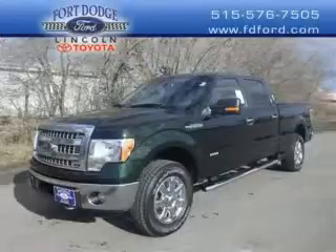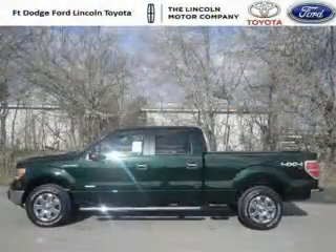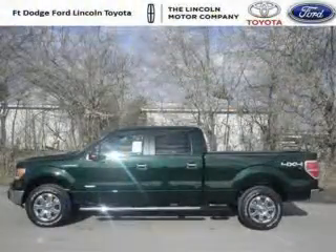Do you want to stretch your purchasing power? Well, take a look at this outstanding 2014 Ford F-150. This F-150 would look so much better with you behind the wheel instead of sitting on our lot.